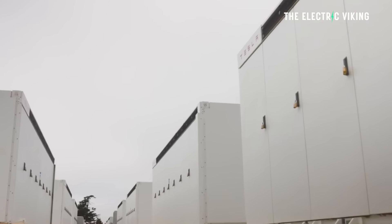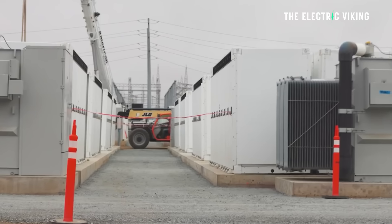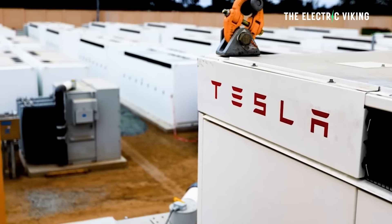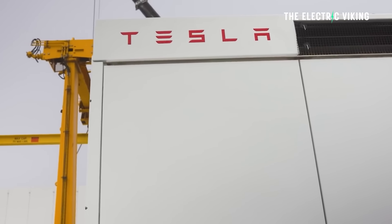One of the biggest batteries in the world is being built right here in Australia using Tesla Megapacks. It's just received approval to triple in size, possibly making it the biggest battery in history.